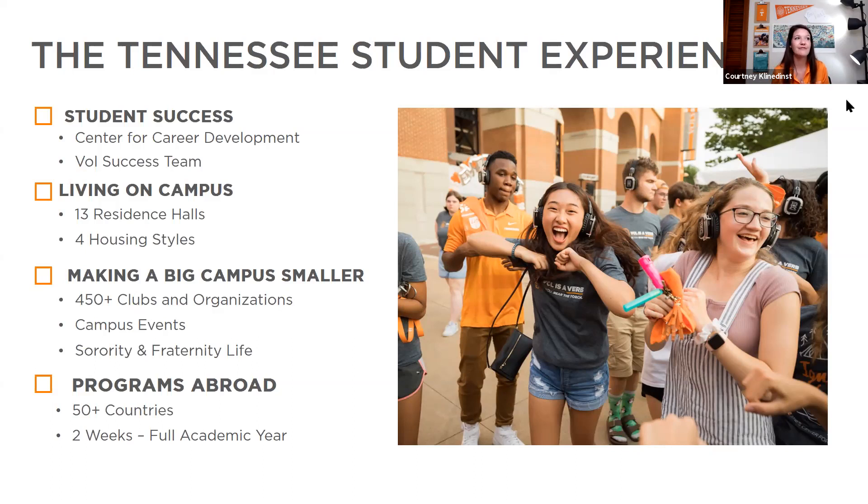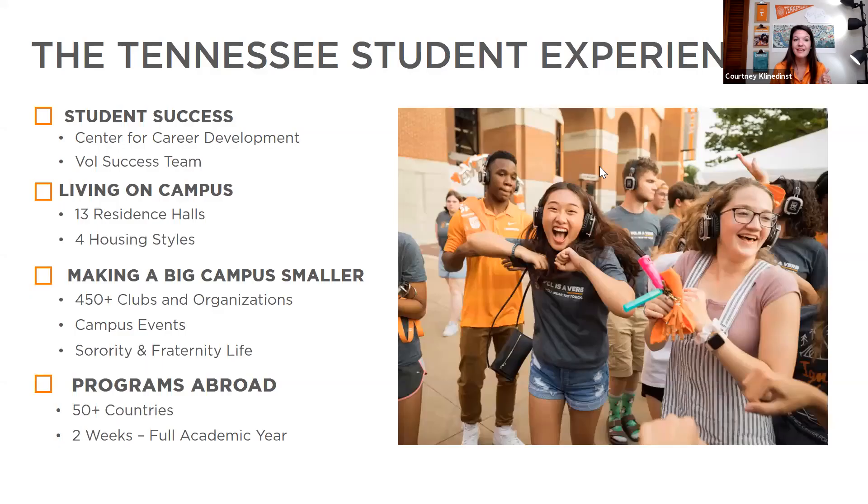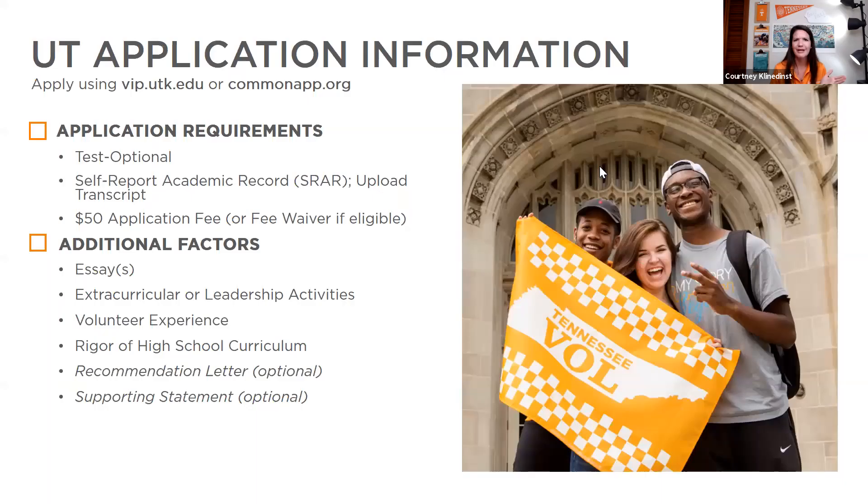Now I want to share how to become a volunteer — how to apply. We have two ways you can apply: through our own application by registering to be a VIP, or via the Common App. We have no preference — if you're already on the Common App, feel free to add UT. A few new things this year: we are test optional, so you do not have to submit a test score regardless of what program you're applying for.